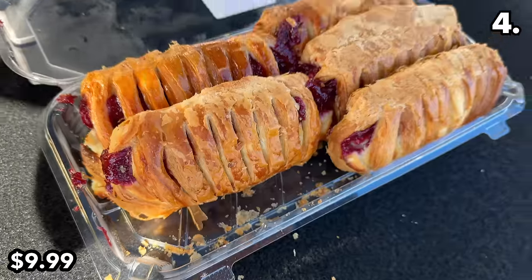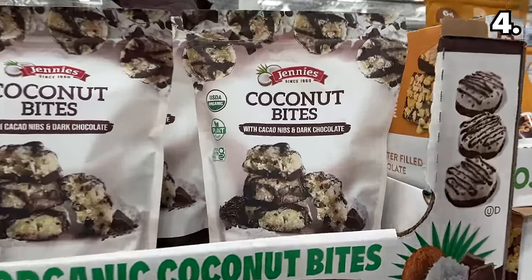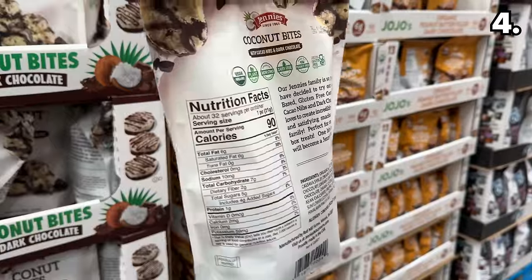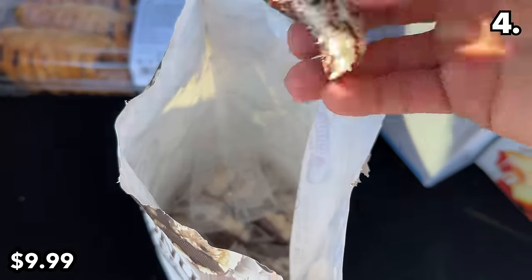Having become obsessed with Almond Joys, I sought a healthier alternative — these Genies organic coconut bites at $10 are solid, not as great as an Almond Joy but a very close attempt. There is one dessert I found deeply confusing, which I'll reveal later in the video.